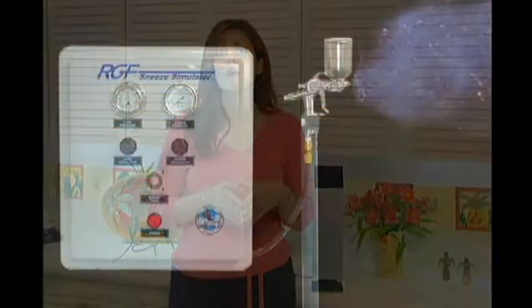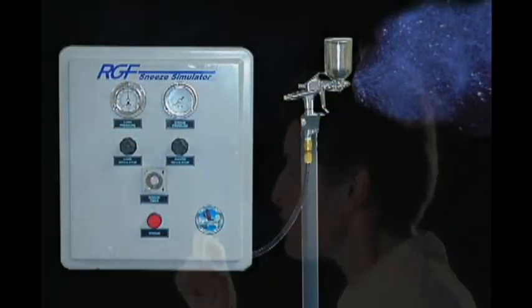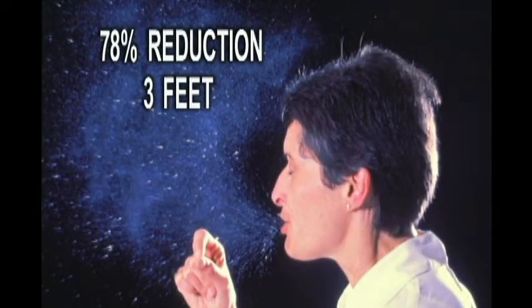For example, let's say my cameraman sneezes. With the air-friendly, aggressive oxidizers produced by PHI, about 78% of the microbes in that sneeze have been destroyed. RGF, together with their strategic partners, built the world's first sneeze machine and biochambers to validate this claim.